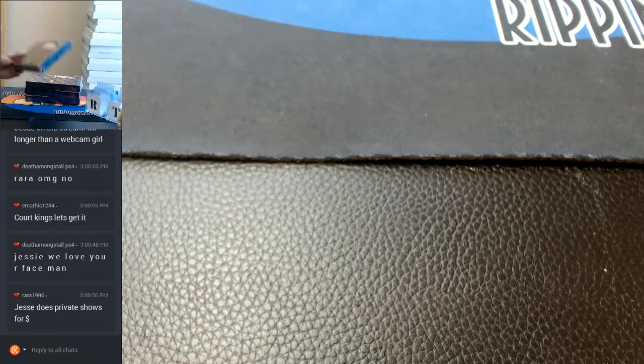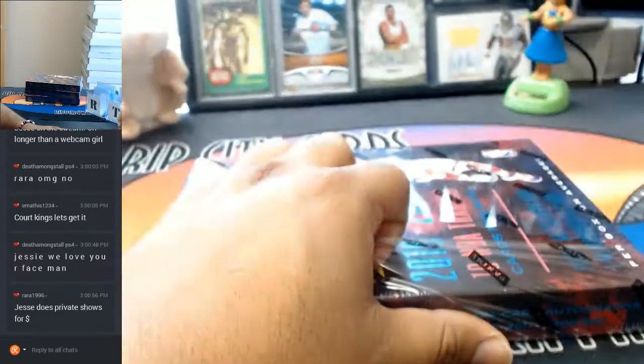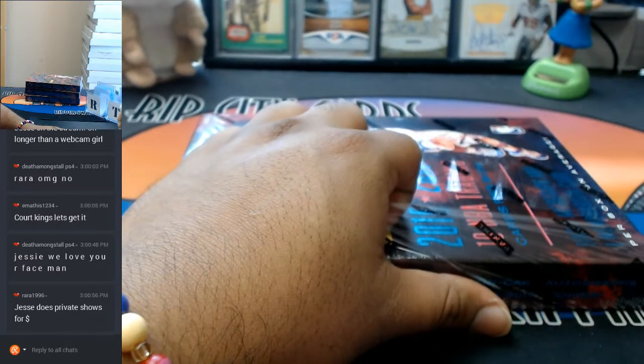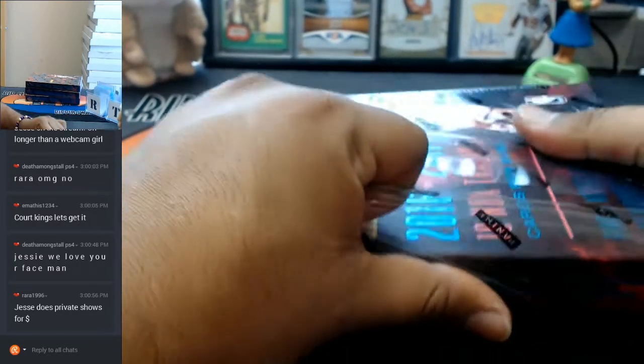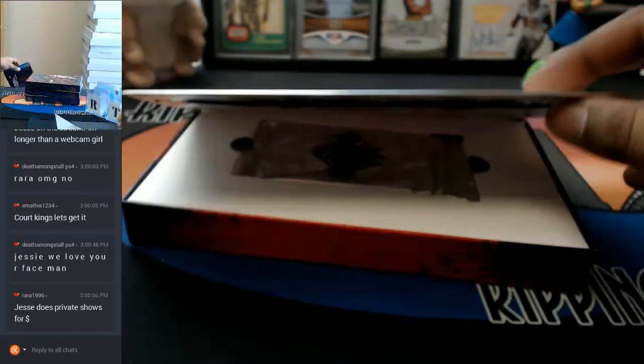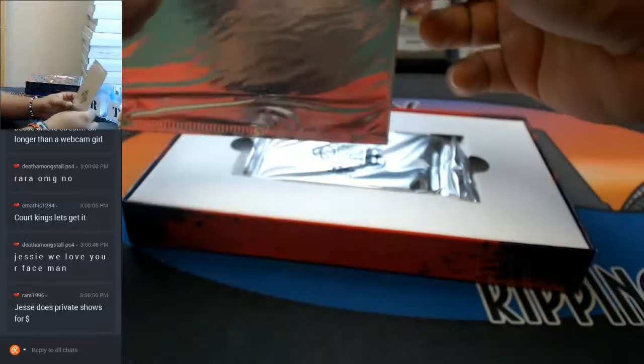Four boxes right here, let's go box by box and see what's in here. Box topper — it's been a while, Court Kings, it's been a while.